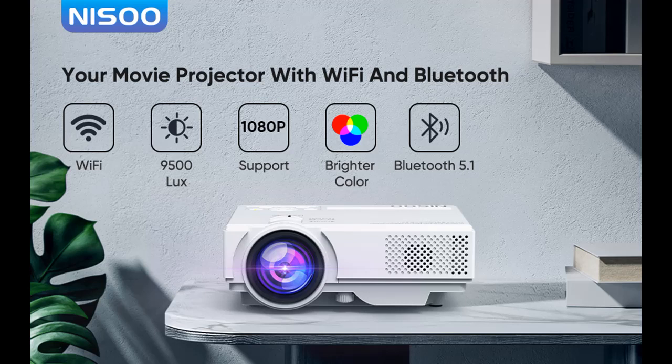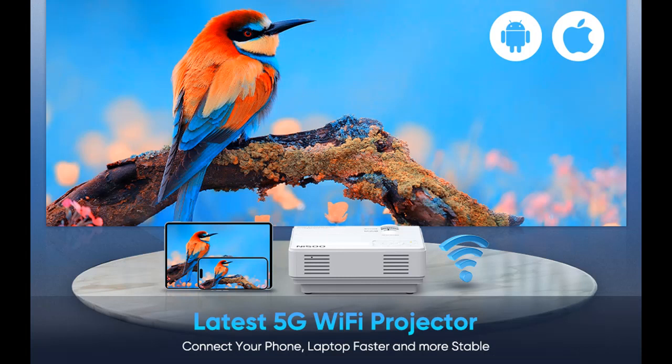Read reviews that most people are talking about: the NISU projector with Wi-Fi and Bluetooth. The features we would like to recommend are as follows.